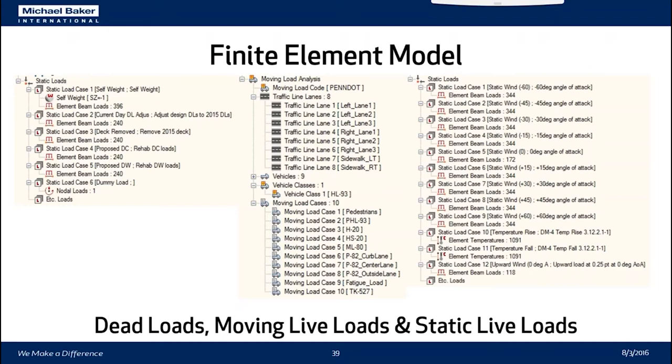For the live load analysis model, we defined a moving load analysis. MIDAS already has all PennDOT-specific trucks defined in a standard library. We had eight traffic lanes defined on the bridge — three design lanes of 12 feet shifted toward each side, and one lane for each sidewalk. Vehicles were defined for HL93, H20, HS20, and others, and we included pedestrians as a lane load to examine combined traffic and pedestrian effects. Our static live loads are basic AASHTO wind loads at various angles of attack and temperature rise and fall.